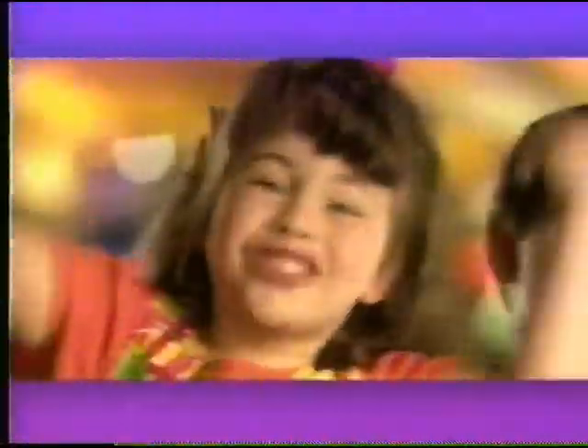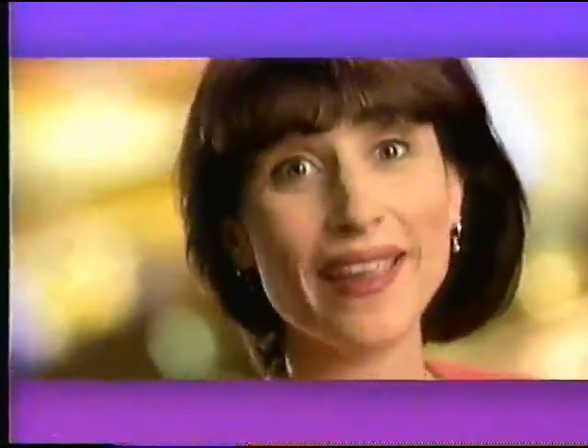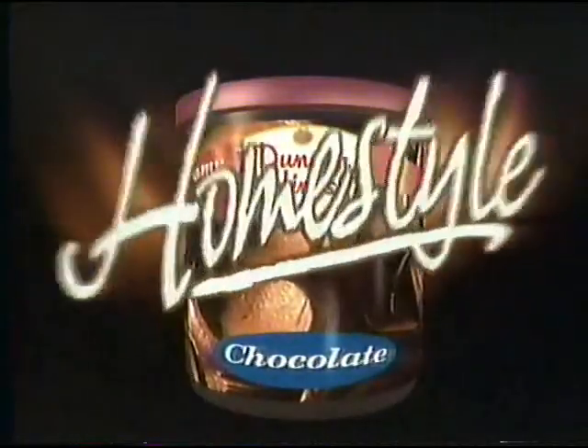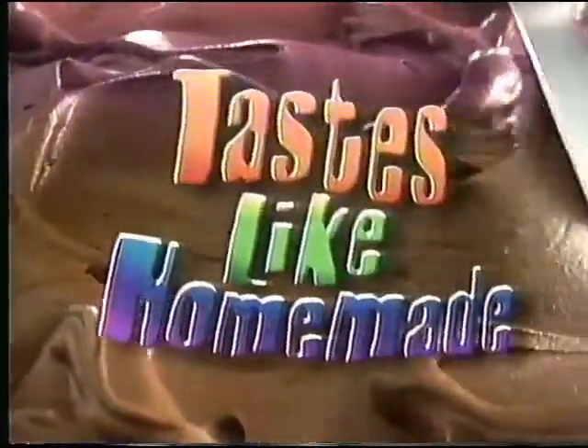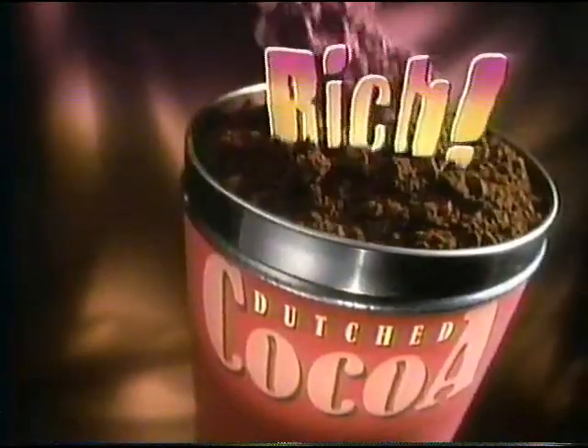Ooh, nice cake. Now what do you want? Frosting. Chocolate frosting! That really tastes like homemade. You want Duncan Hines Homestyle Frosting — the ready-to-serve chocolate frosting that tastes like homemade, because it's made like homemade. With fine confectioner's sugar and natural chocolate flavor, like rich Dutch cocoa.